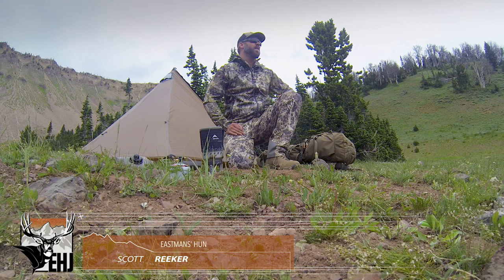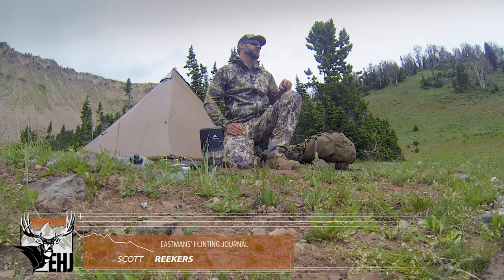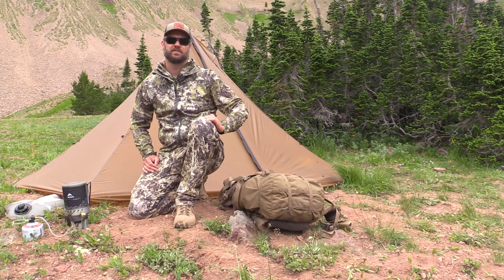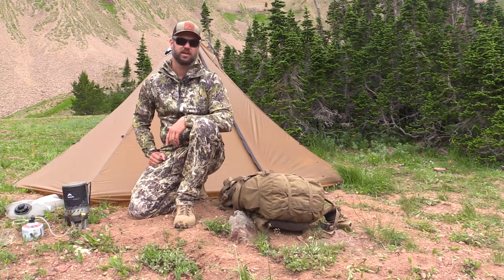If you want to know more about the Afterburner Pants, I covered them in more depth last year in a video review on YouTube, so check the link below. I want to move on to some of the brand new stuff that Eberlestock was able to come out with.